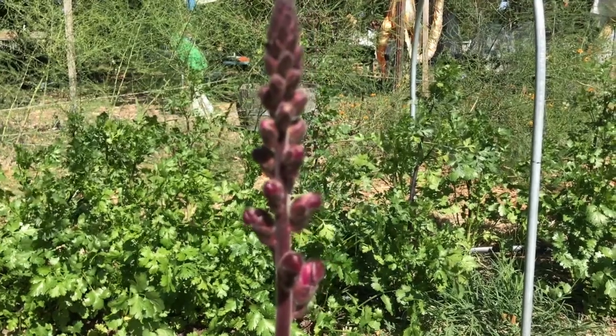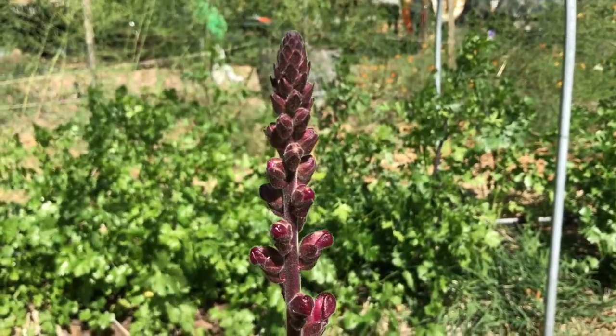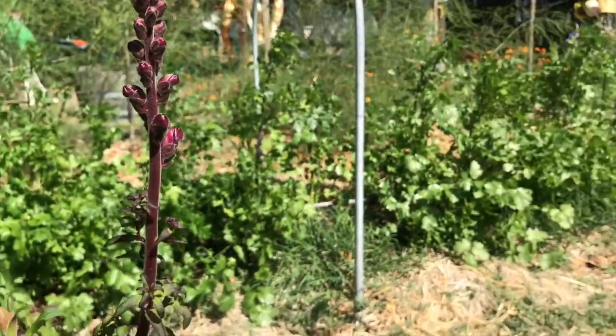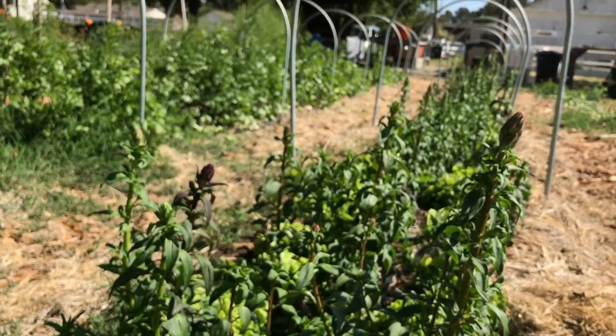And these beautiful tall blooms are snapdragons — they're just about to burst into flower. Each of these buds will be one beautiful flower in this whole row. It will be so colorful.